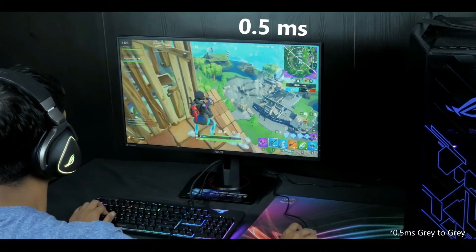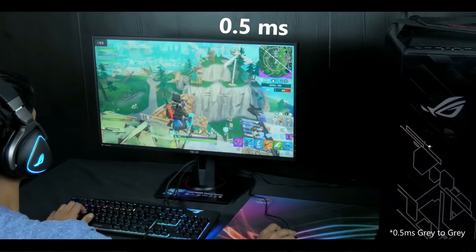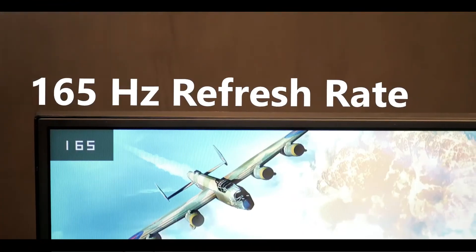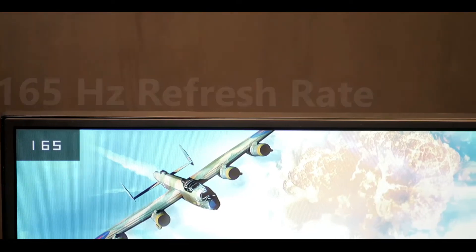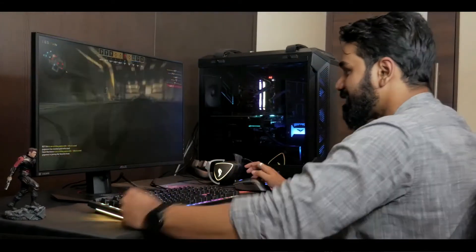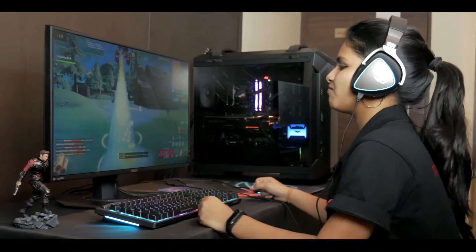With a blazing fast response time of 0.5ms, experience little to no ghosting and score the best headshots in all your favourite FPS games. With 165Hz refresh rate, gameplay never looked this smooth. Play like a pro with extremely low motion blur and immerse into your favourite AAA titles.